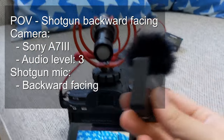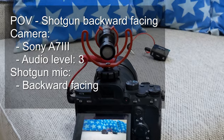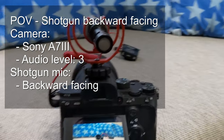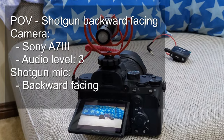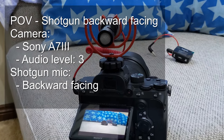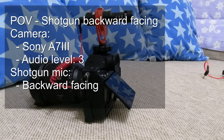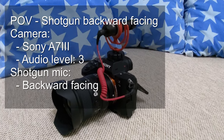The audio levels on the camera could probably be set a bit higher because the distance between the microphone and me is a bit further now, but that's something you can sort out in the settings. I'm just trying to keep the levels the same so you can hear the differences based purely on the distance of the microphone to me.